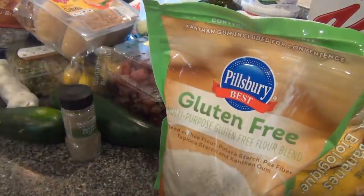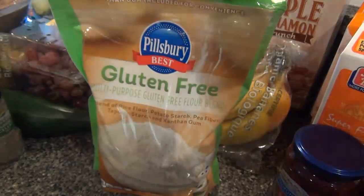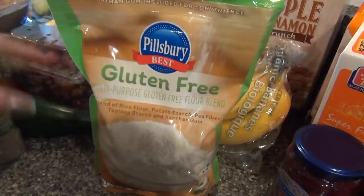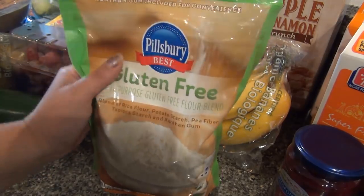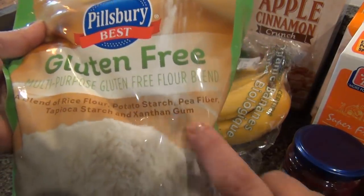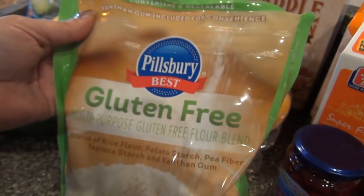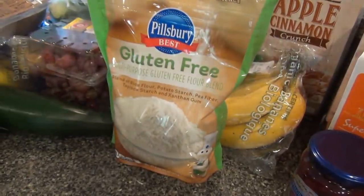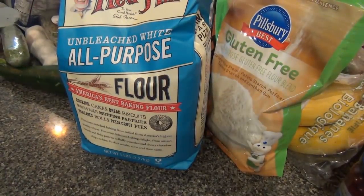I have this recipe for naan bread — I love naan bread — and it's gluten-free and dairy-free. In the recipe you use rice flour and potato starch, so I was going to pick those up separately, which gets pricey. But then I saw this all-purpose gluten-free flour blend that has xanthan gum in it already — everything in one bag! So I picked that up. We were also out of regular flour, so I got some of that too.